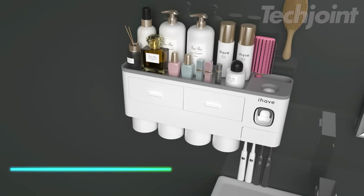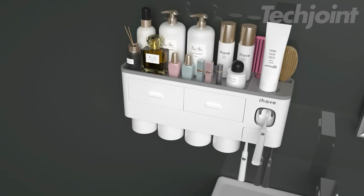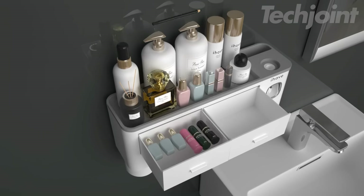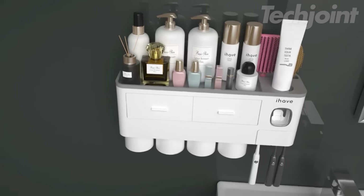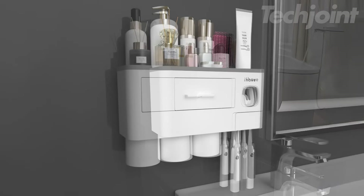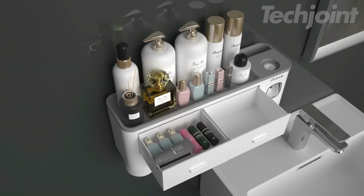If you like to keep your bathroom organized, this multifunctional toothbrush holder is perfect for you. It offers ample storage space and convenient features for a tidy and efficient bathroom routine. It includes a tray, storage compartment, drawer, automatic toothpaste dispenser, and two magnetic mouthwash cups with an upside-down dust-proof design. The holder mounts easily to various surfaces with a strong adhesive strip or nails for uneven walls.